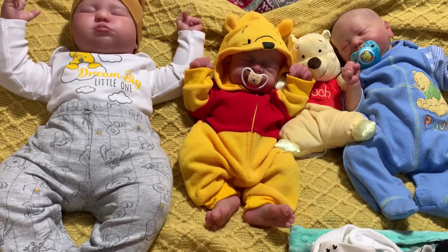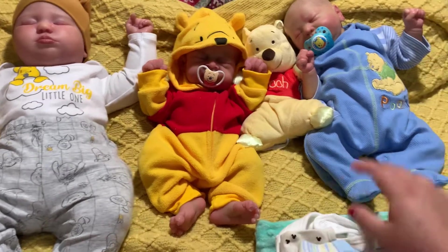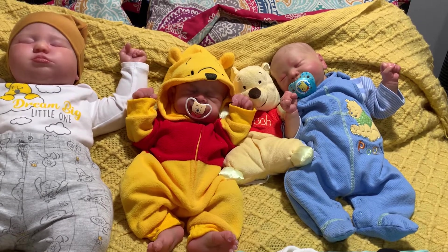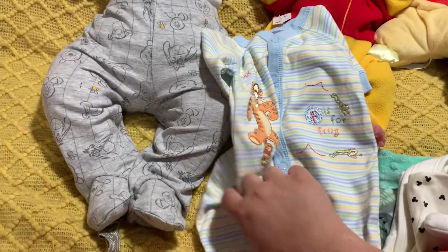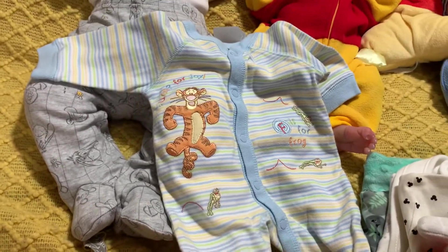We got this little Pooh Bear one-piece from Lana — from Silly Dolly on here, I believe that's her name, or Nishi's Nursery. And we got this cute little outfit from Marilyn McCain, whose nursery I think is Mare's Little Monkeys or Marilyn's Little Monkeys.